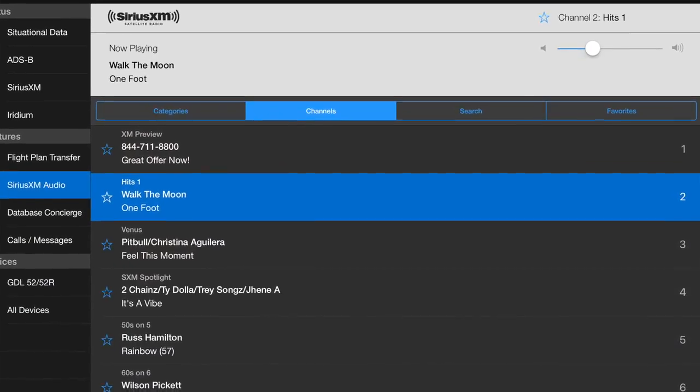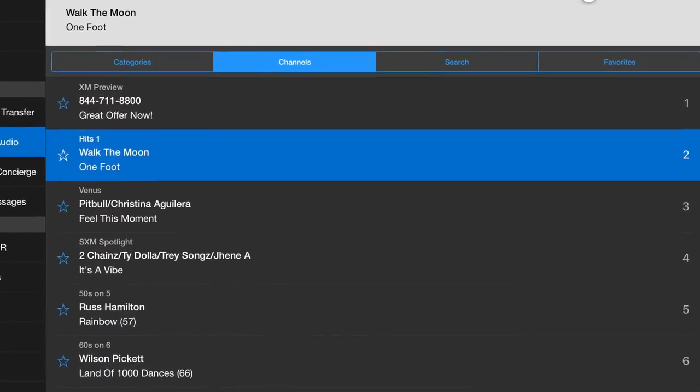You're also able to add on a Sirius XM radio subscription to get Sirius XM audio via Bluetooth from the GDL52 directly to your headset. You can also send it to the panel if your panel has that capability, and there's a 2.5mm audio jack to pipe it directly into a headset as well. There are over 150 channels to choose from, and it's a great way to pass the time on long-distance trips.